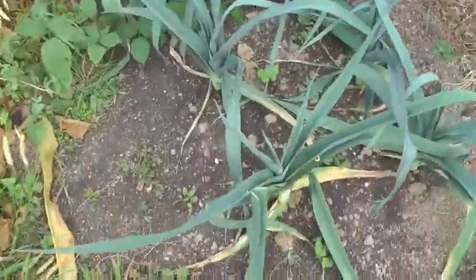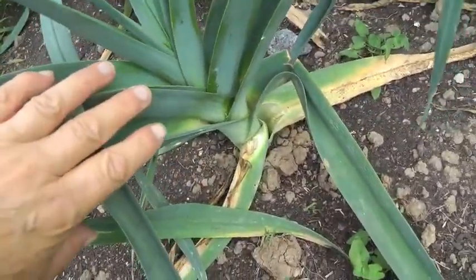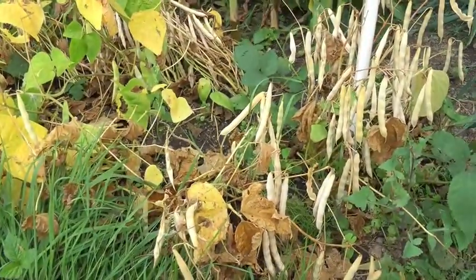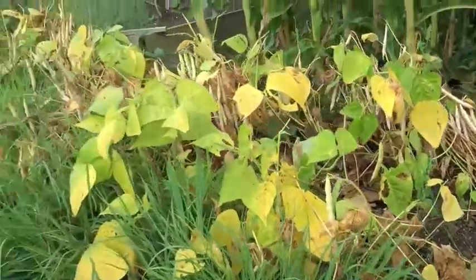I'm happy with the leeks this year. They seem to be a reasonable size. Those are the beaker brown field beans, ripening off.